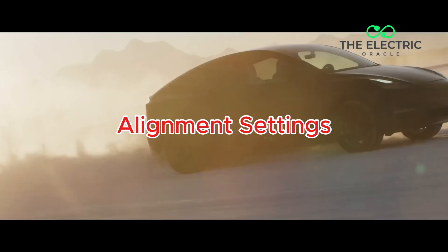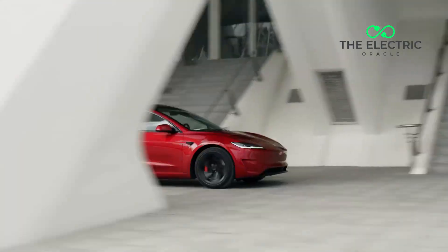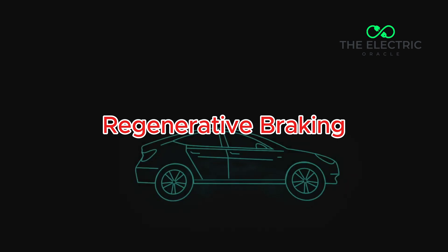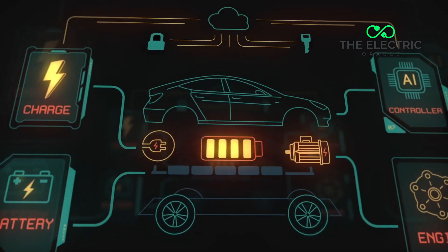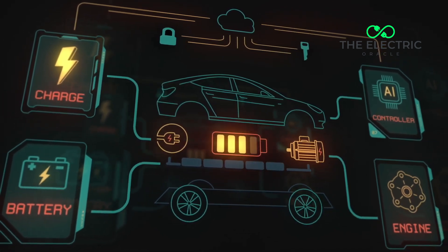Fourth, many Tesla vehicles come from the factory with alignment settings that favor handling over longevity. The excessive negative camber that helps your Model 3 corner like it's on rails is also wearing out the inner edges of your tires prematurely — and this wear pattern isn't immediately visible when you glance at your tires. Fifth, regenerative braking changes the weight distribution and stress patterns on your tires compared to conventional vehicles, creating a unique wear pattern that conventional tire designs might not be optimized for.